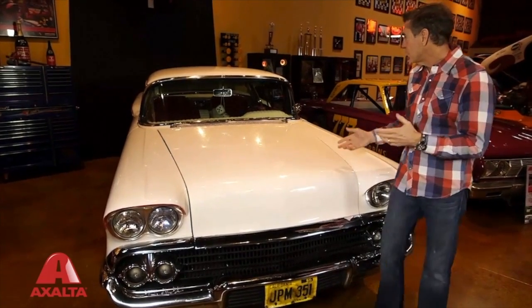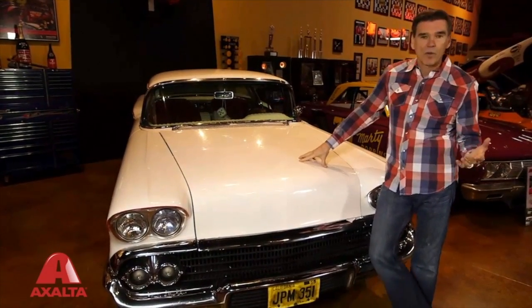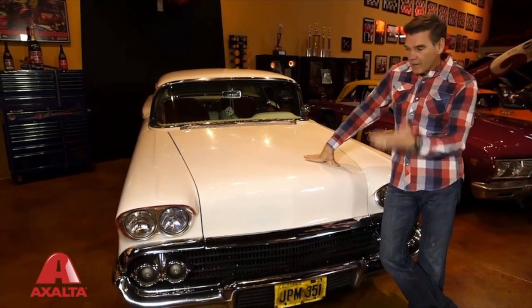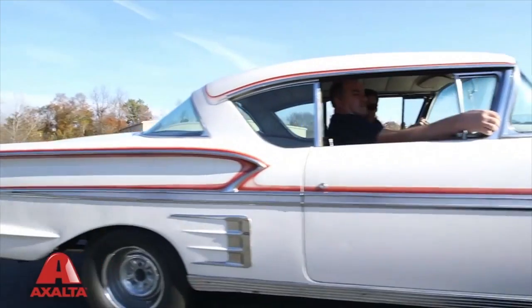I can tell you that it's an amazing car and it's an amazing part of my life. It represents a 40-year journey of someone as a young man on up to the things that I've accomplished in my life.